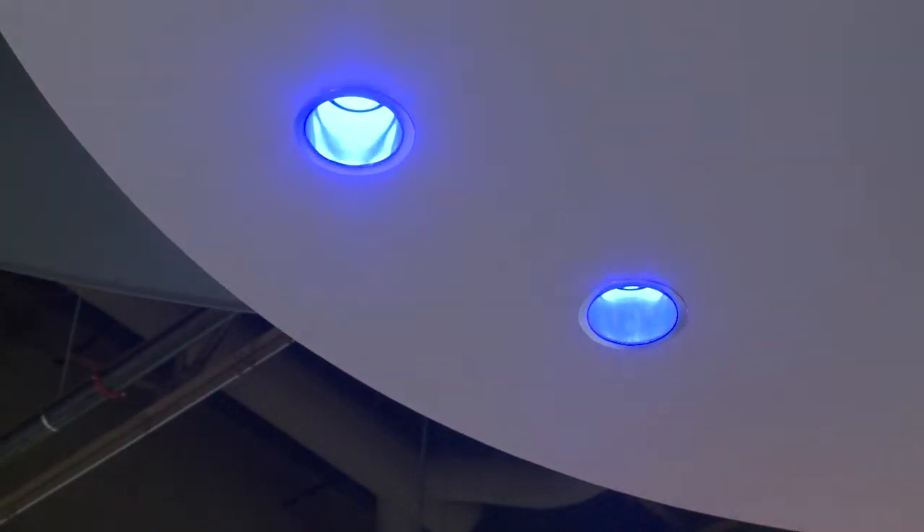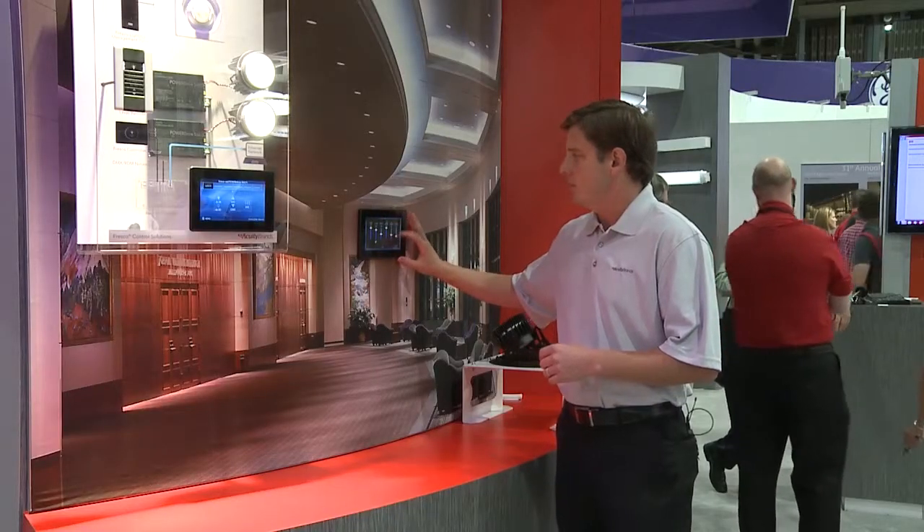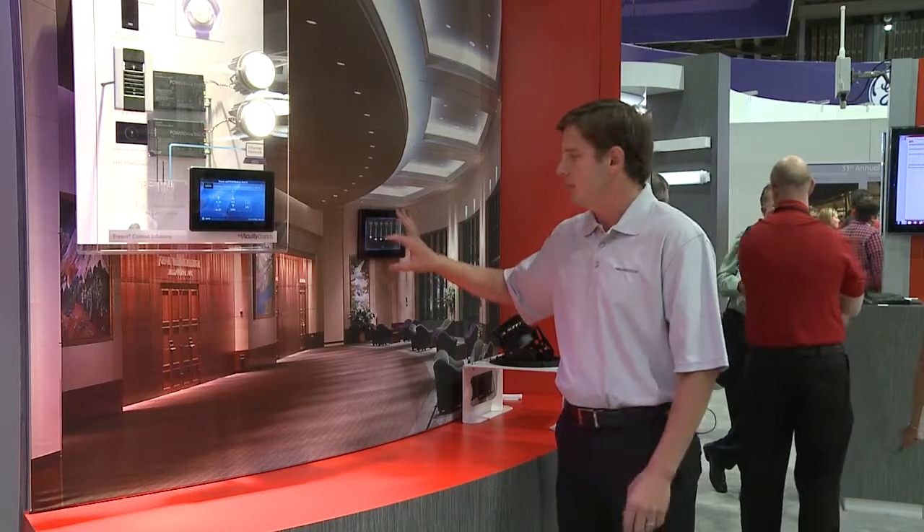I can lock that into our scene, or I can drive any particular load by doing direct digital control to get it to the levels that I want, and I can save it in our scenes like never before.